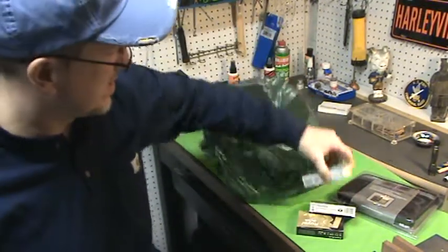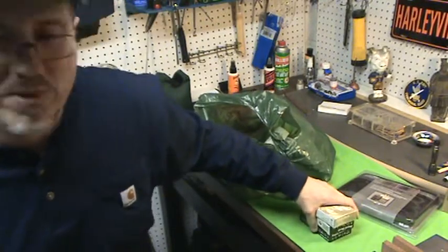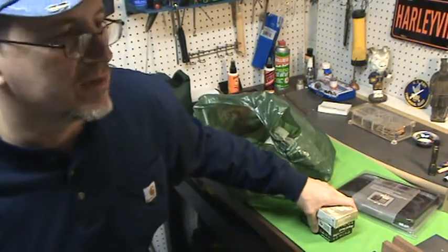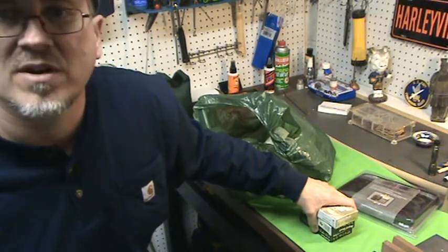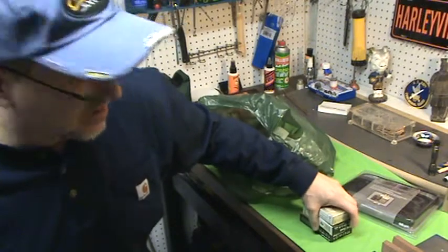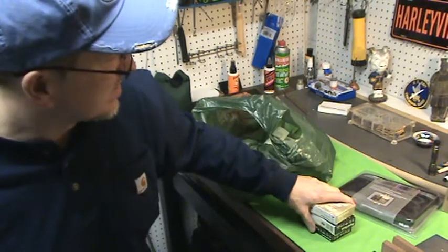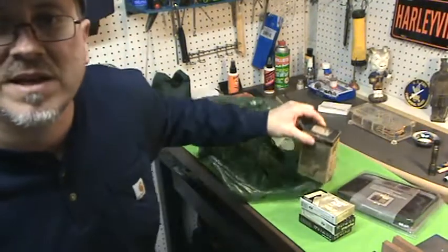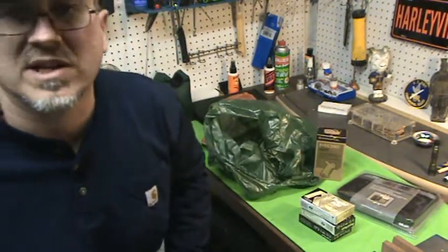That's my Cabela's haul. Getting pretty scarce out there — ammo, guns, whatever. In New Jersey we have a permit system for pistols, so you've got to be really picky about what you buy because it's a long process.